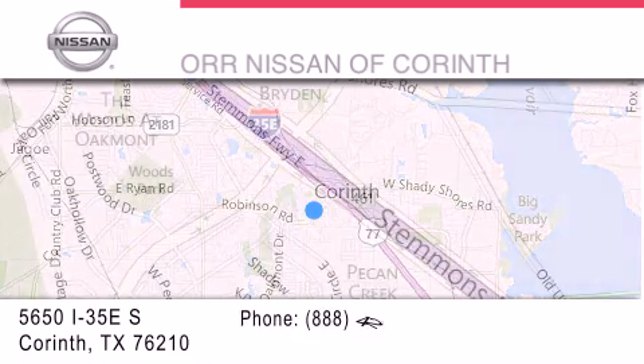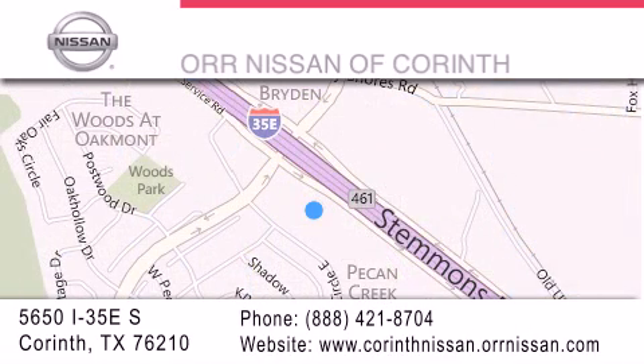If you have any questions, please visit our website, give us a call, or stop by our dealership located at 5650 Interstate 35 East South in Corinth. We'll see you next time.